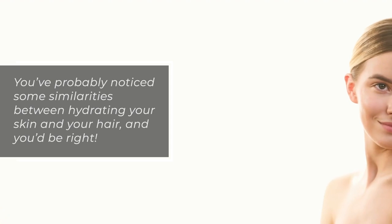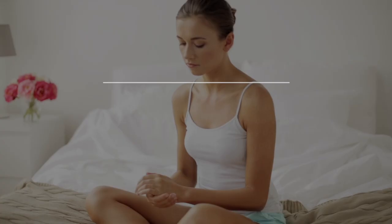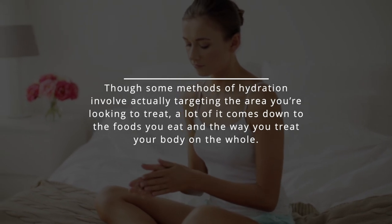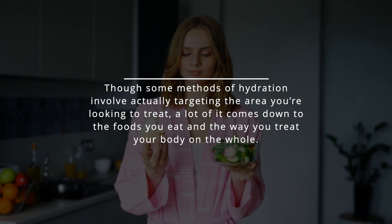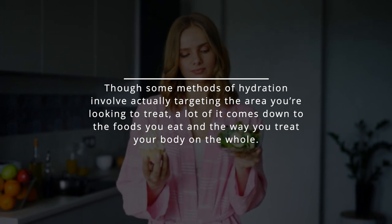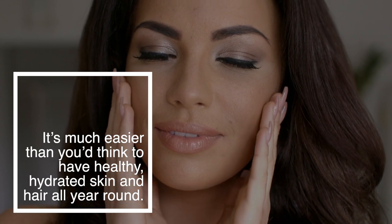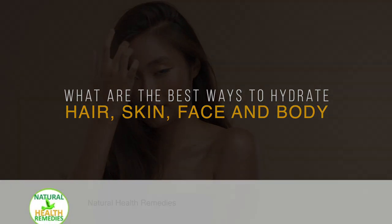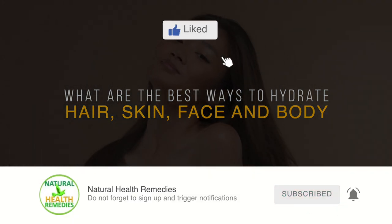You've probably noticed some similarities between hydrating your skin and hair, and you'd be right. Though some methods of hydration involve actually targeting the area you're looking to treat, a lot of it comes down to the foods you eat and the way you treat your body on the whole. It's much easier than you think to have healthy hydrated skin and hair all year round. I hope you've enjoyed this video. If you have, please subscribe to this YouTube channel and don't forget to give this video the thumbs up.